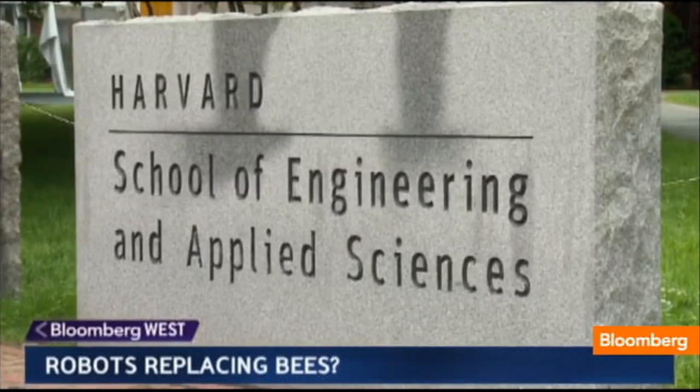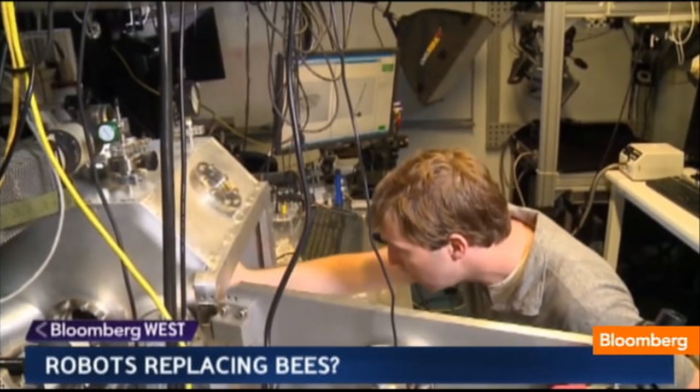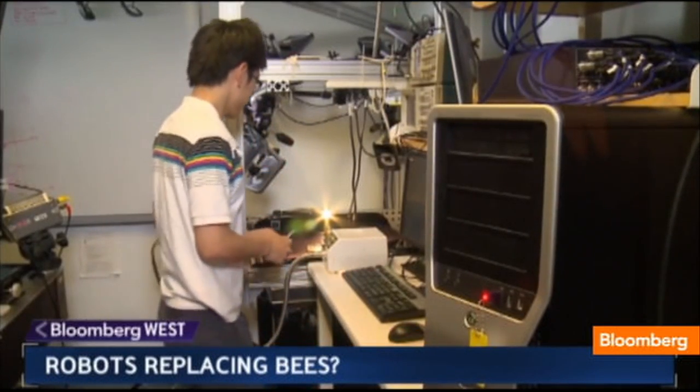So Harvard professor Robert Wood decided to tackle the challenge of creating a robotic bee — yes, a robotic bee — a challenge that requires an entirely new approach to robot design.